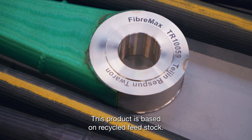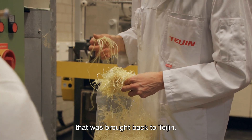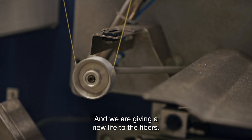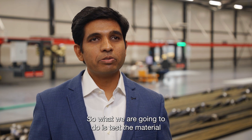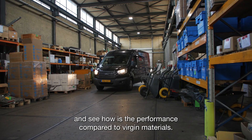This product is based on recycled feedstock — we have collected the material from end-of-life products that were brought back to Teijin, and we are giving a new life to the fibers. What we are going to do is test the material and see how the performance compares to virgin materials.